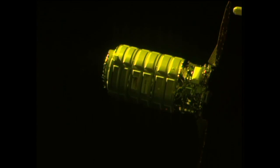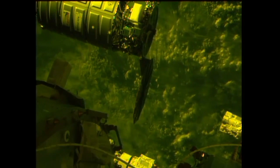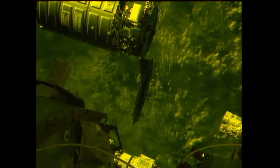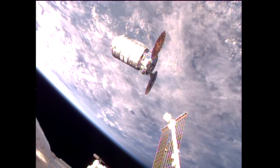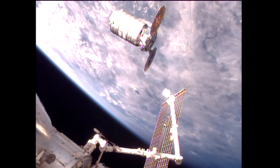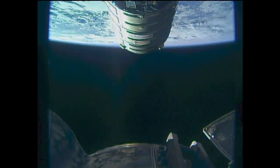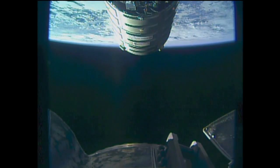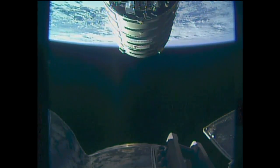Houston Station on 2 — the crew is ready for Cygnus approach to capture point. Houston Station on 2 for Robo.